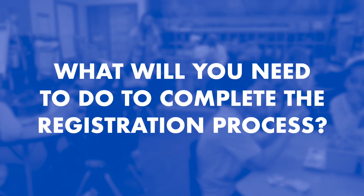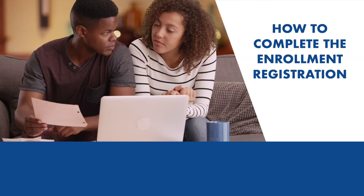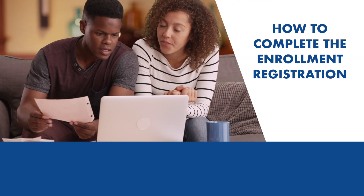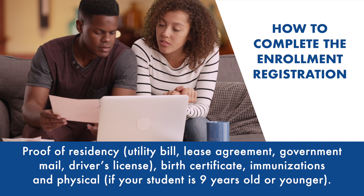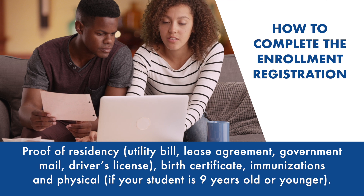What will you need to do to complete the registration process? Make sure you have all the enrollment information required for registration. You will need your proof of residency such as a utility bill, a lease agreement, government mail, or a current driver's license.